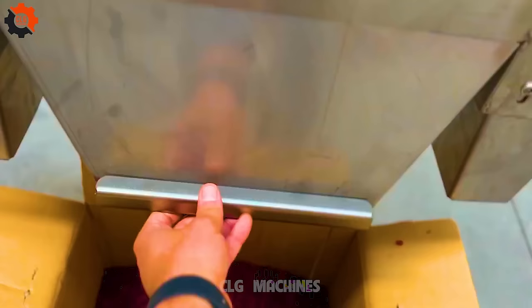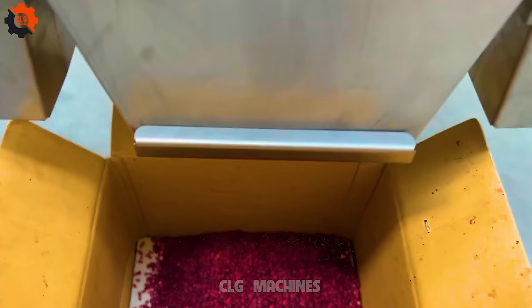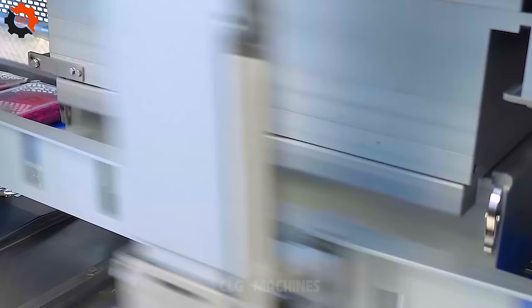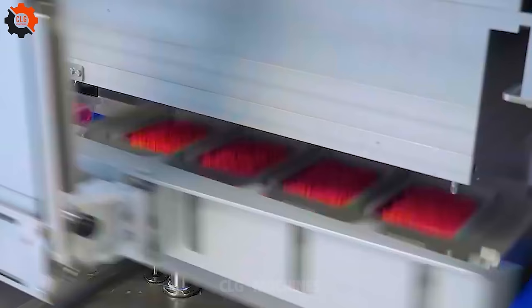Can anyone tell me what conveyor belt this is? Multivac TX-710 — your meat's new best friend. Tired of battling plastic wrap? Meet the Multivac TX-710, the superhero of meat packaging!